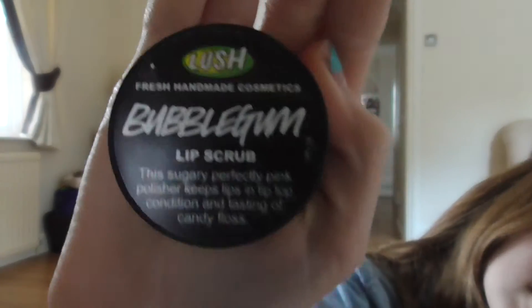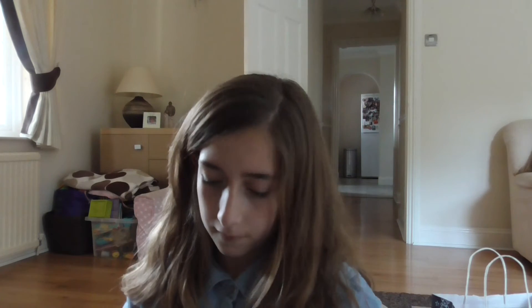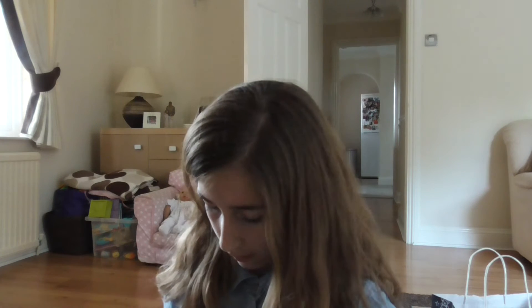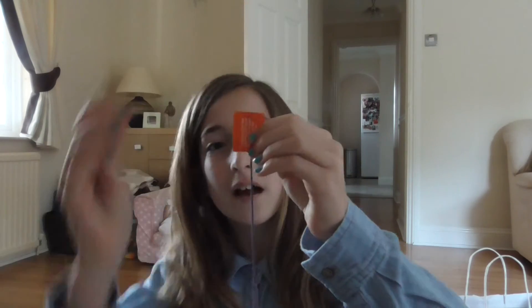So I got this lip scrub from Lush — quite cool. It's a bubble gum one and it looks like this. And then I also got this — it's called Flowering Tea — which I really like. You just spin it around in your bath, or you can dip it in and it melts. It's pretty cool.